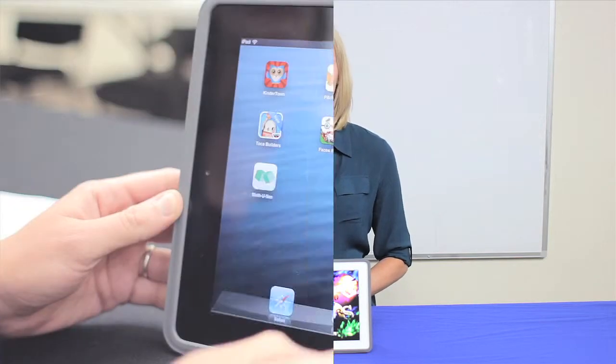Hi, this is Anna with an app review for Kindertown. This app is called Bugs and Numbers by LittleBit Studios, and it helps your child practice math skills such as counting, number recognition, time, shapes, measurement, and even beginning addition and subtraction.